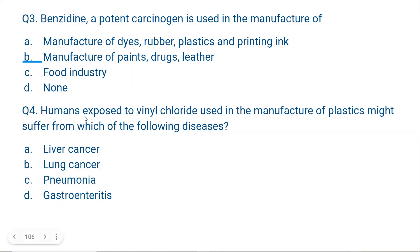Question number 4: Humans exposed to vinyl chloride, used in the manufacture of plastics, might suffer from which of the following diseases? A. Liver Cancer, B. Lung Cancer, C. Pneumonia, D. Gastroenteritis. The correct answer is A, Liver Cancer. Upon exposure to vinyl chloride, the person exposed might develop liver cancer. So vinyl chloride is also a potent carcinogen.